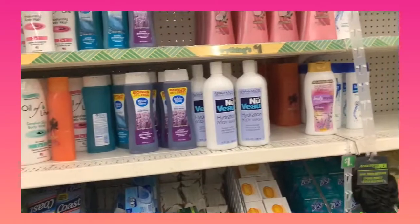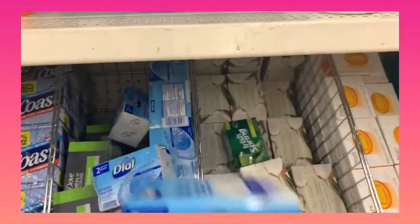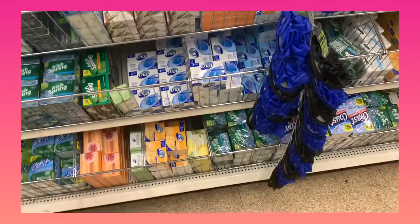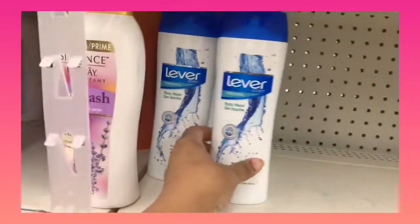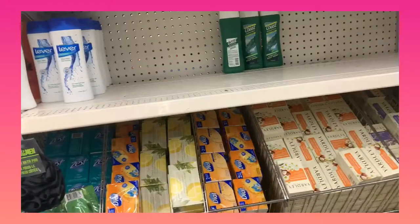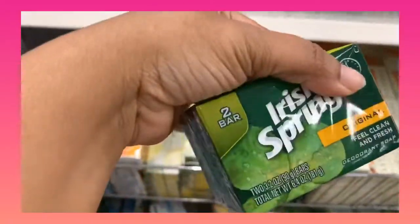This is the body wash section. If you are low on funds, all you really need is a bar of Dial soap, which is a dollar for two — not bad. I'm looking for the Dove sensitive but they don't have it here. Here's another good body wash — it's really good, the original scent. I was looking for the off-brand Irish Spring, but as you can tell they do have a bar of Irish Spring original.